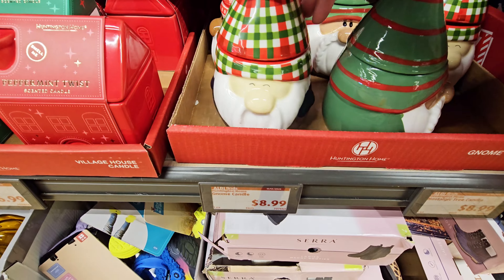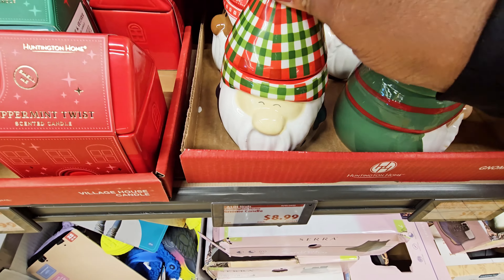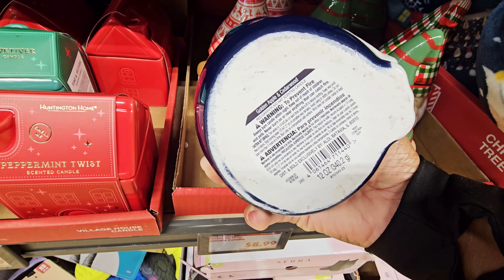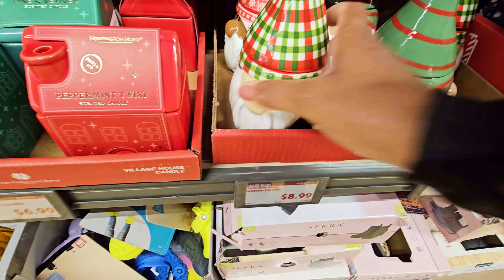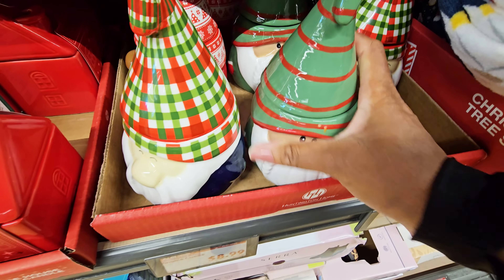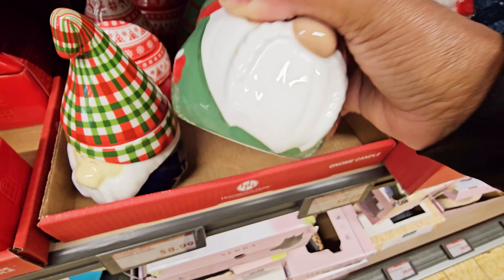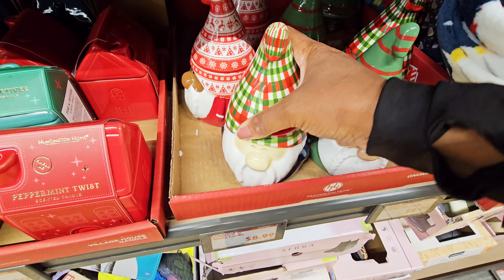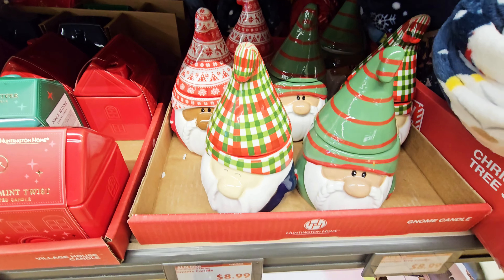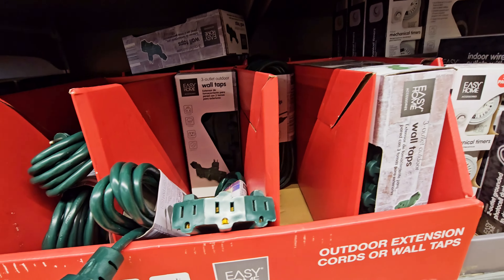They got these cute gnome candles — one is green on the inside. Golden apple and cedarwood — these are $8.99. You have this one, orange on the inside — clove and tangerine. I didn't see that one at the other location. Those are so cute, $8.99. They got the extension cords out too.